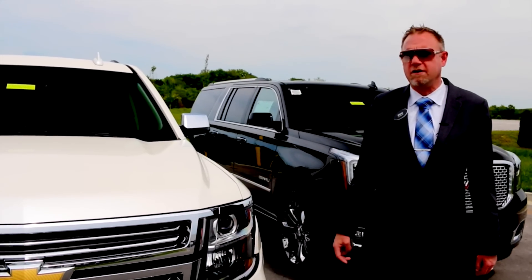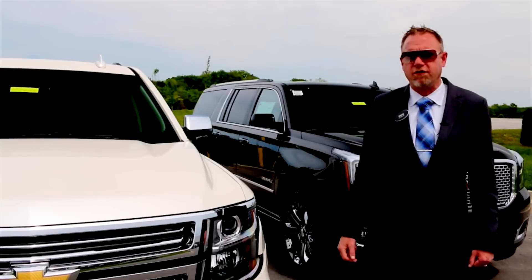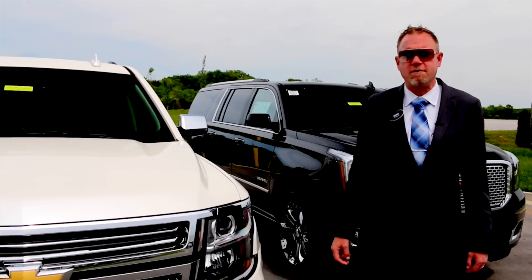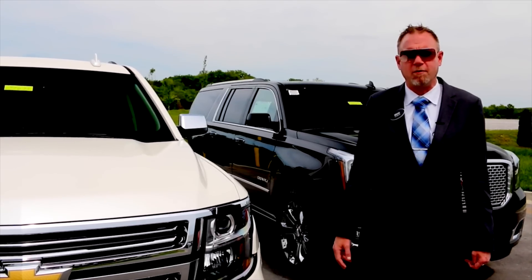Under the hood is the 5.3 Ecotec3 V8, mated with a six-speed automatic transmission. Both vehicles have a five-year, 100,000-mile GM powertrain warranty, a two-year, 24,000-mile GM maintenance plan including oil changes and four-wheel tire rotations, along with a three-year, 36,000-mile bumper-to-bumper warranty.